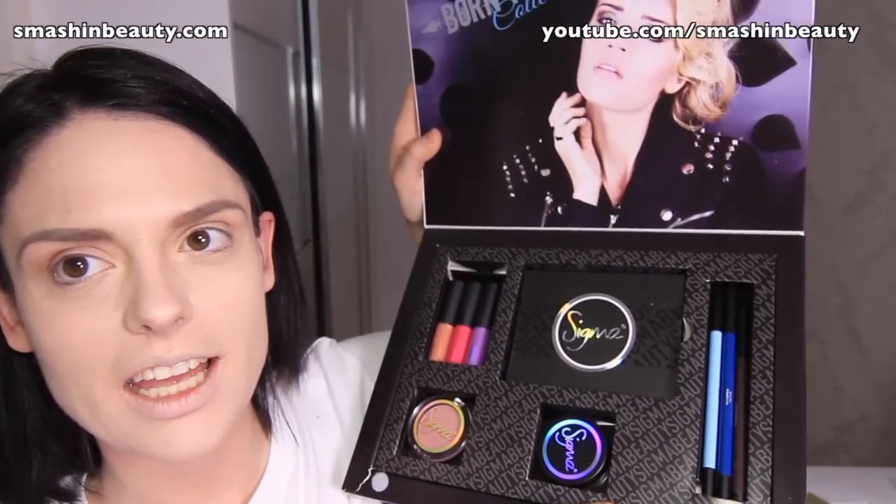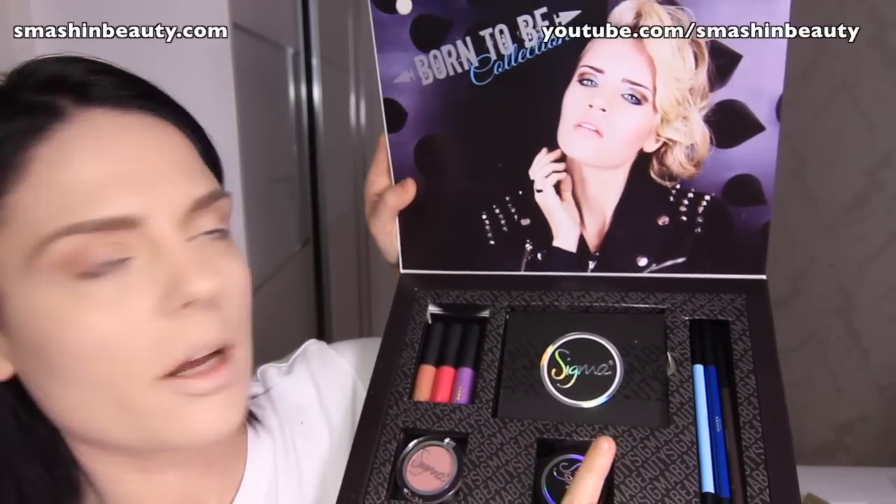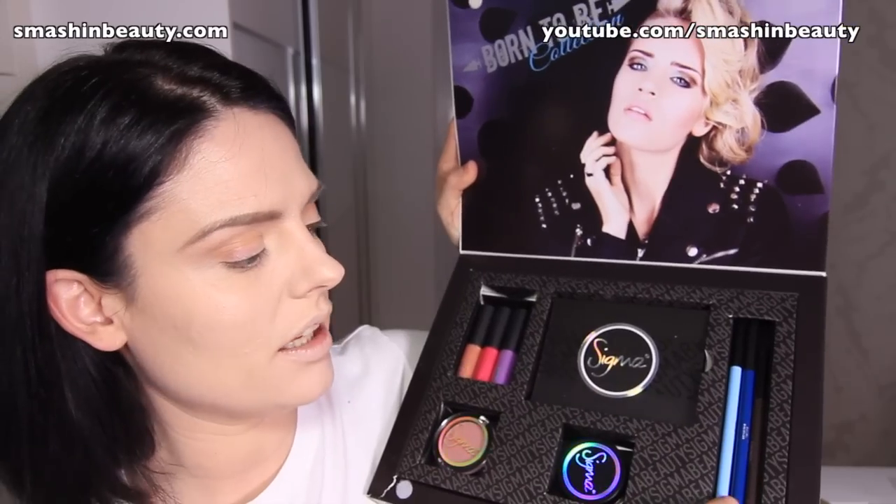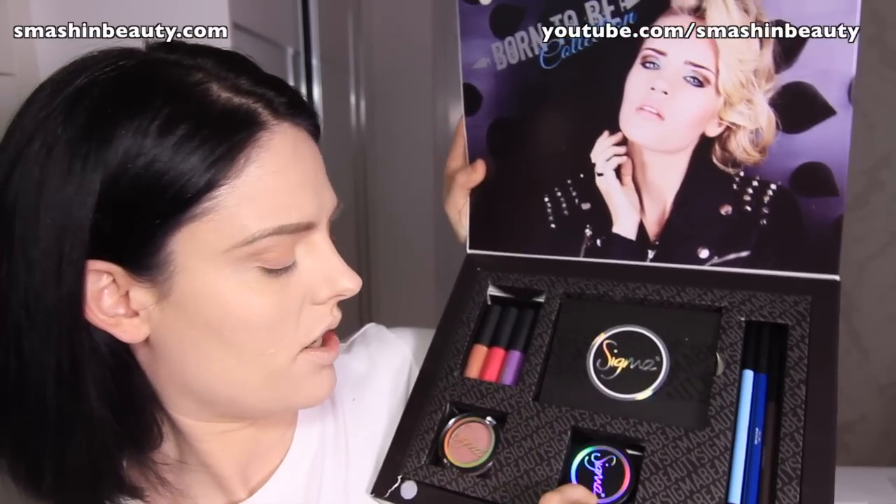So let me show you a little bit. When you open it up you actually get it in this beautiful packaging showing the model up there with really nice makeup. You get the eyeshadow palette, three eyeliners, the concealer, the blush, and three lip glosses.